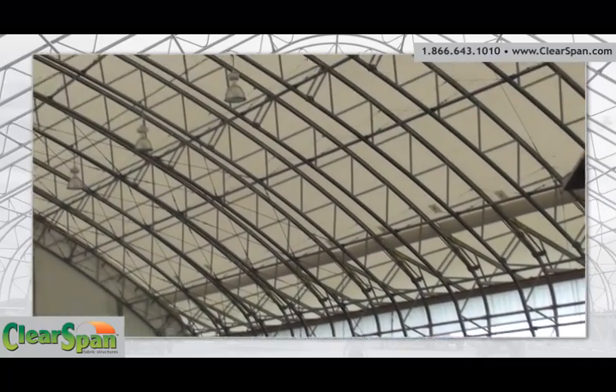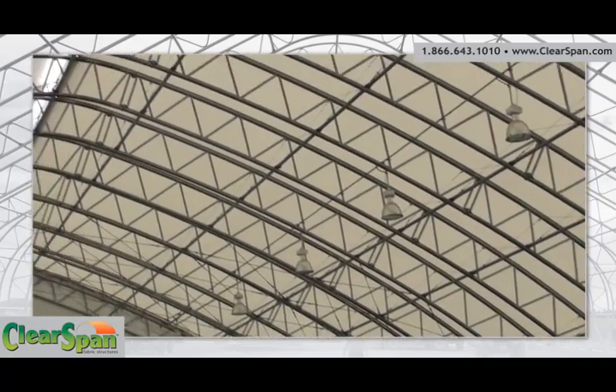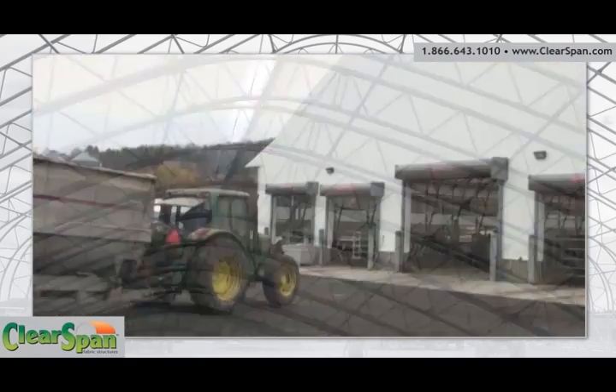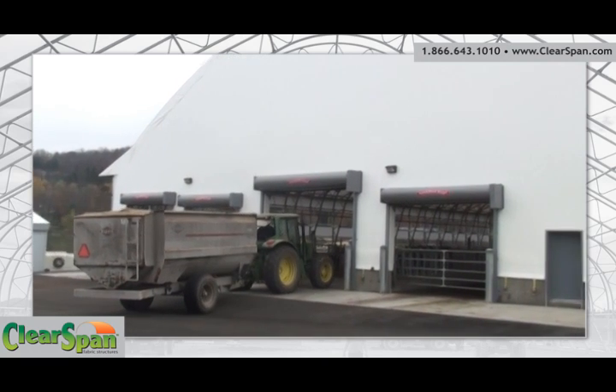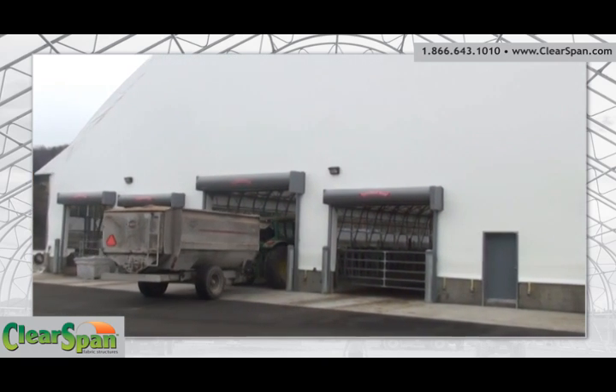At a low cost per square foot, ClearSpan Hercules truss arch buildings are the most economical solution for livestock housing. ClearSpan fabric structures cost as little as half the price of a comparable pole barn or wood structure.